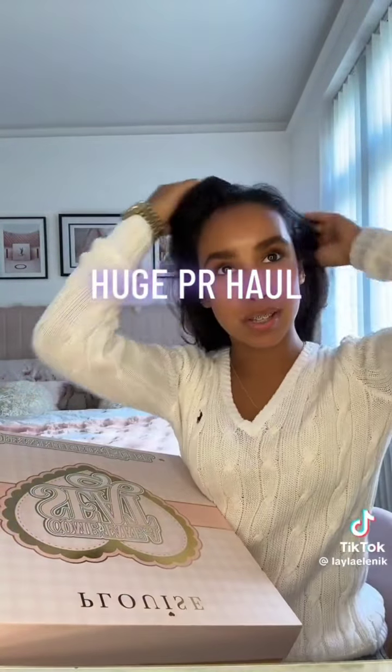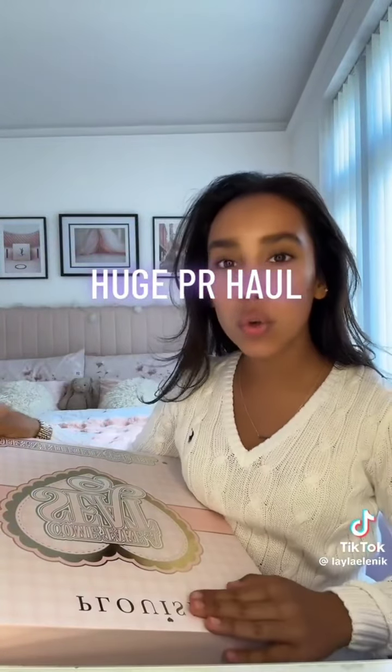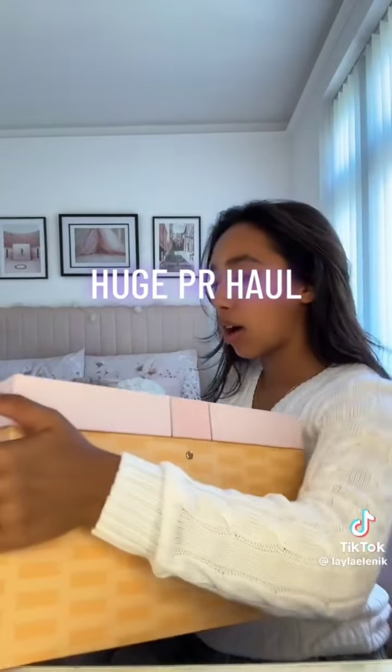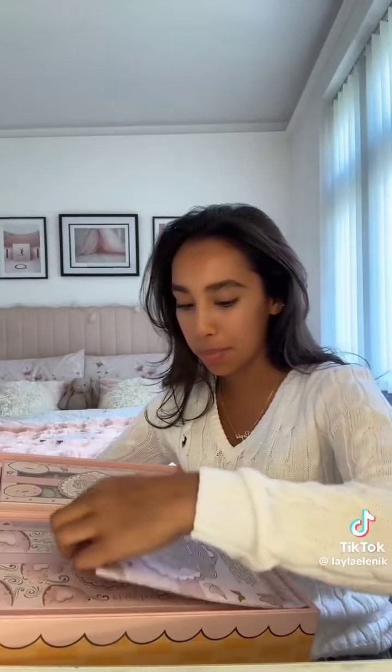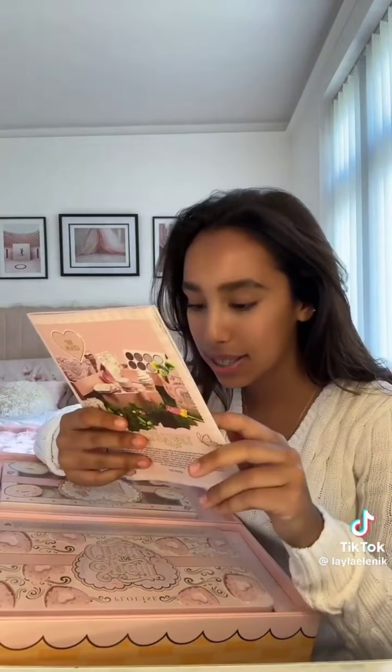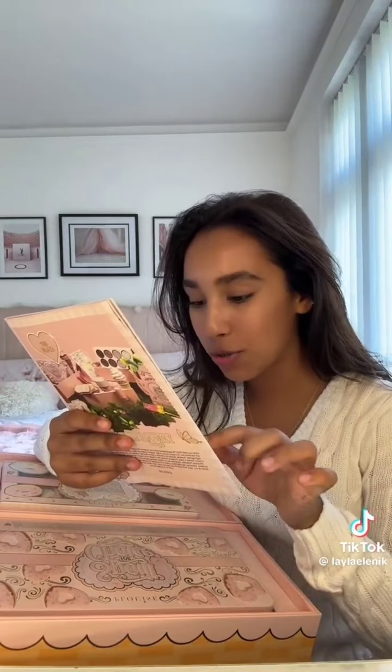I have an absolutely massive PR haul — all this PR is probably from the space of like two weeks and it's just been piling up in my room because I haven't been bothered to open it. But first it's P Louise — I absolutely love P Louise packaging, getting PR from them is literally the best. This is their 'Come and Take a Seat' introducing their biggest launch for 2024 so far: the P Louise Picnic Collection.